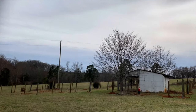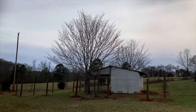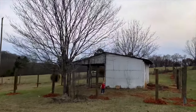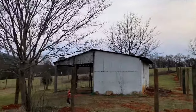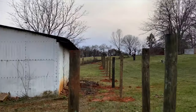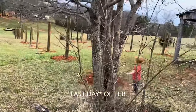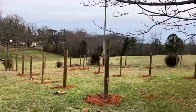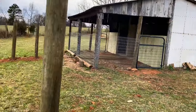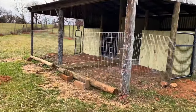This half-acre lot here is being fenced off for our four dogs — they're German short-haired pointers. We went through a guy at our church who does fencing for a living, so he's helping us out. Today's the last day of February, and we needed to be out of our rental farm by today, so the dogs and the chickens are the last things we've been waiting on.